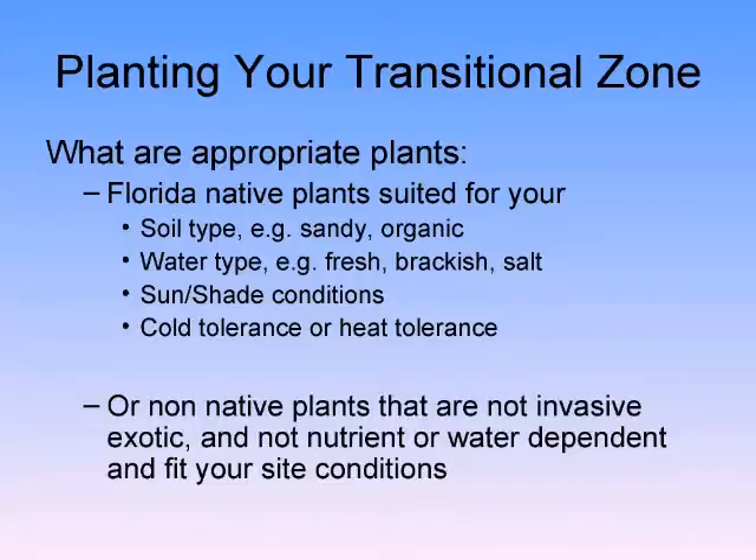Water type — whether it's fresh, brackish, or salt — you do need to know that when planting your zone, whether transitional or littoral. Sunshade conditions matter too: if a plant loves shade, it does not like growing in full sun, and vice versa.